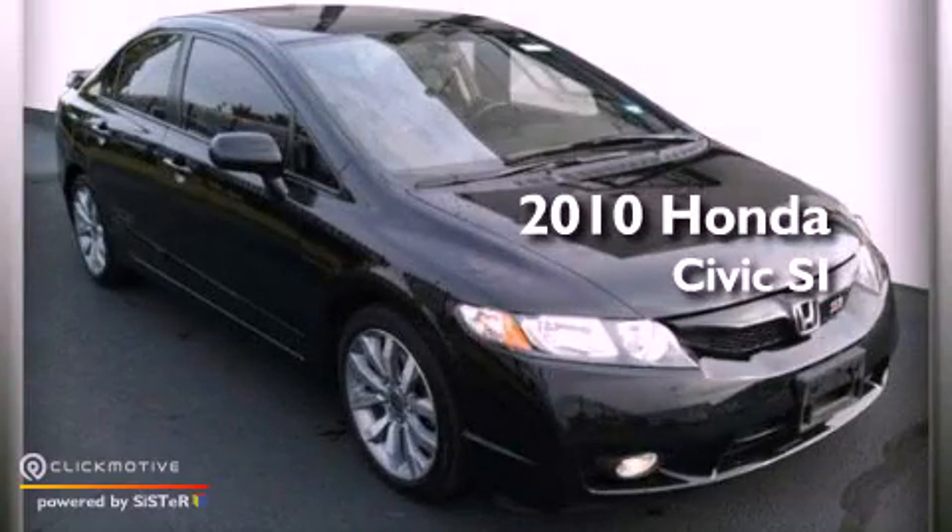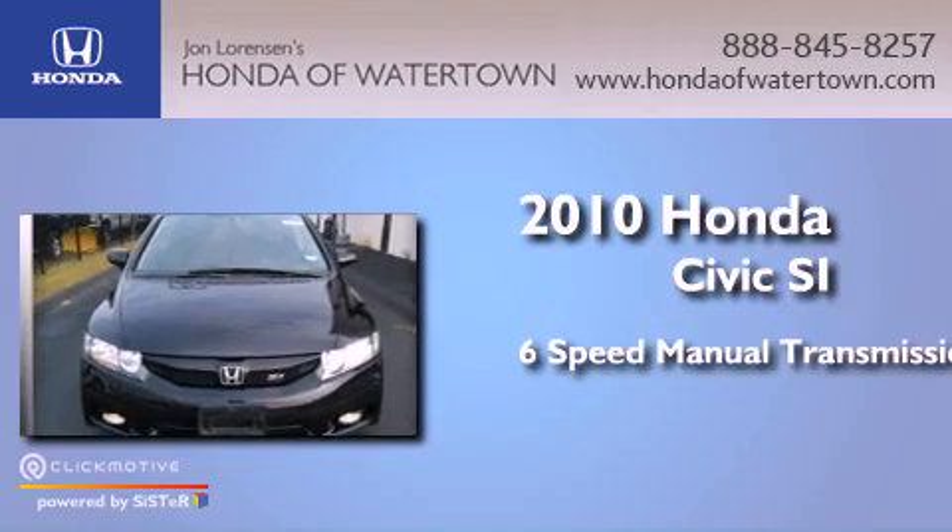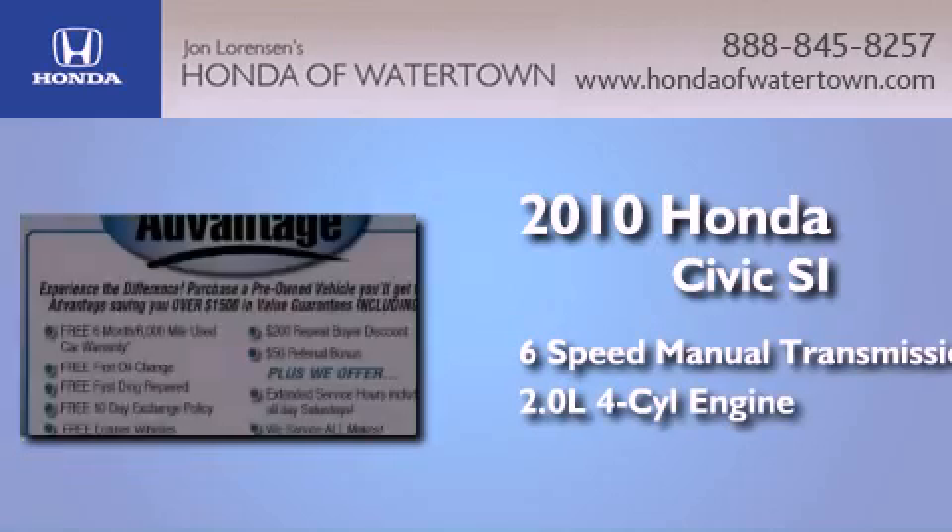This is a 2010 Honda Civic SI. This car has a manual transmission and an inline four-cylinder engine.